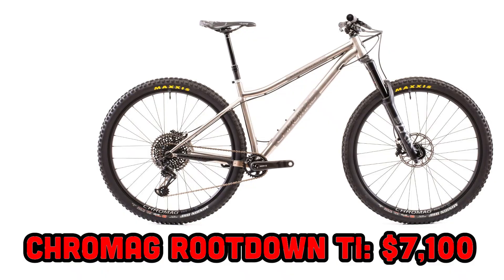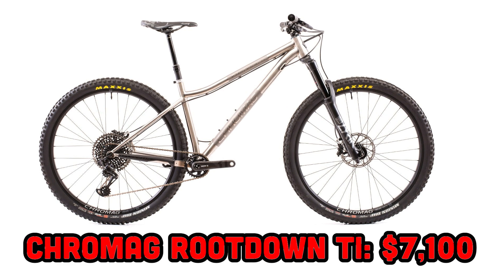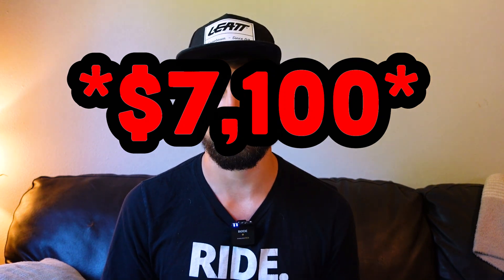This next bike can probably beat it back down the hills — we're going from a welterweight cross-country machine all the way to the other end of the spectrum. We're talking about the Cro-Mag Root Down Ti. In terms of price, the Cro-Mag Root Down Ti frame is comparable to the Yeti Arc at around $2,000, but the complete build comes in cheaper at $5,900 US dollars.